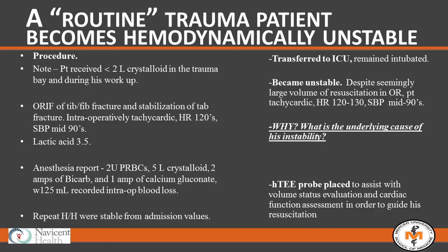The orthopedist and operating room were ready to go. He'd gotten two liters of crystalloid in the trauma bay and was getting more. They took him to the OR for ORIF of his tib-fib and stabilization of his tibia. But intraoperatively, his heart rate stayed in the 120s, his blood pressure sagged to the mid-90s, and intraoperative lactate was 3.5. Anesthesia reported giving him two units of blood, five liters of crystalloid, two amps of bicarb, and calcium gluconate.